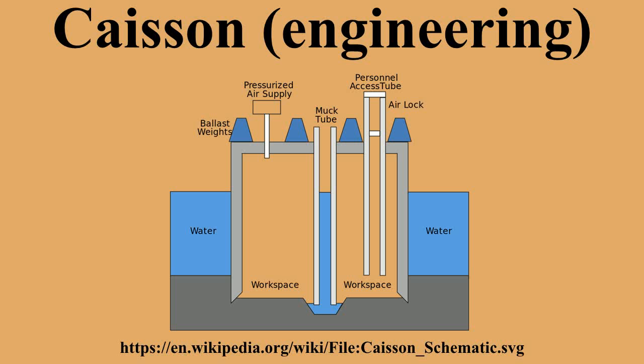A compressed air caisson has the advantage of providing dry working conditions, which is better for placing concrete. It is also well suited for foundations for which other methods might cause settlement of adjacent structures.